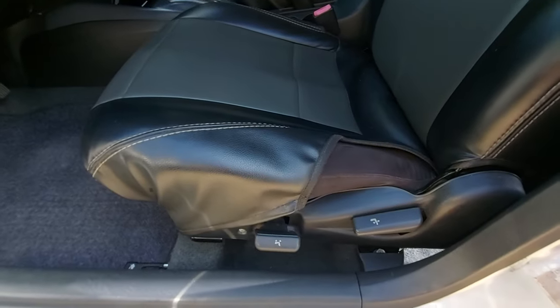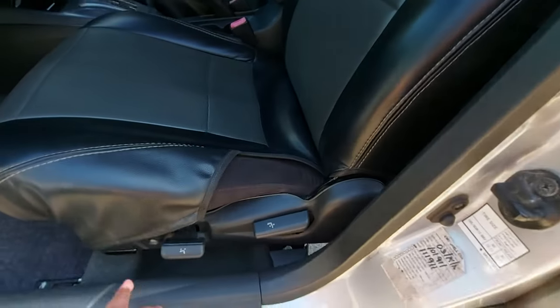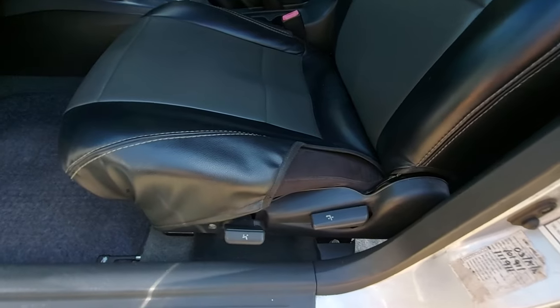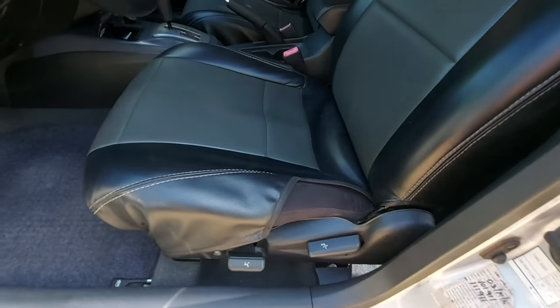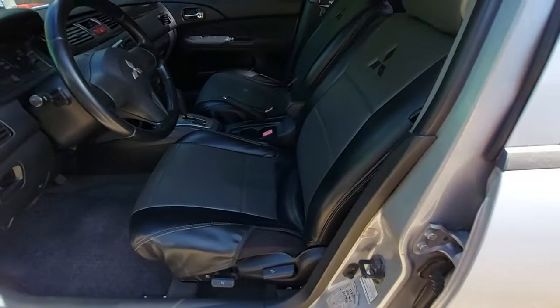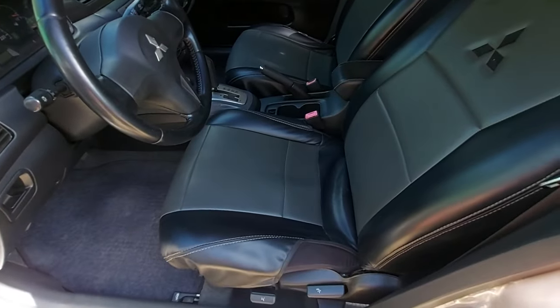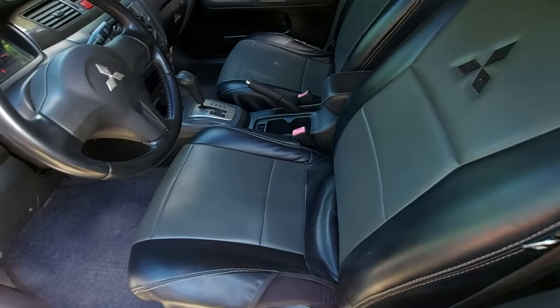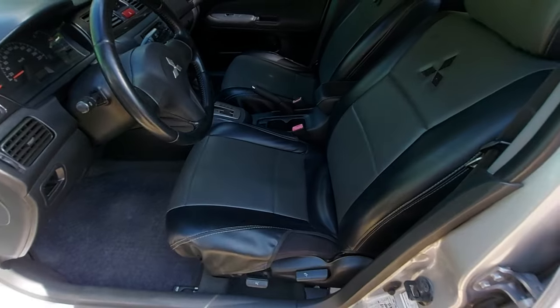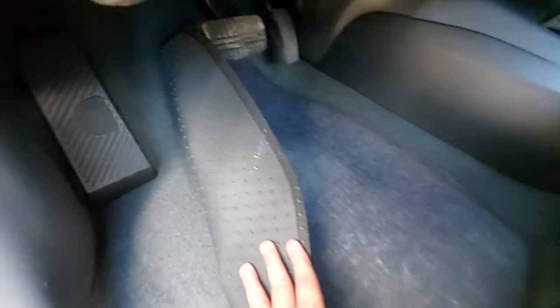The driver seat adjustments include backrest angle and fore-aft movement, but there's no seat height adjustment. For someone around 5'2"–5'3" it's fine without height adjustment. For taller drivers up to 5'7", just slide the seat back and it's comfortable. The original floor matting is still in place.